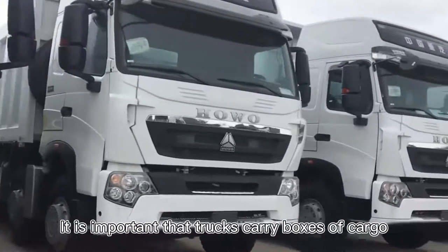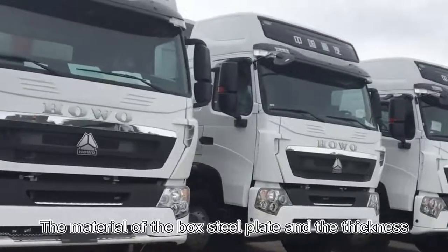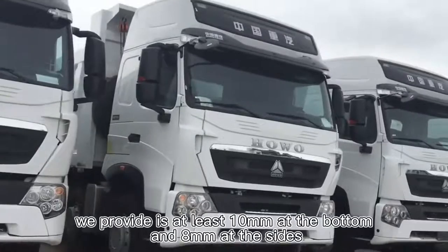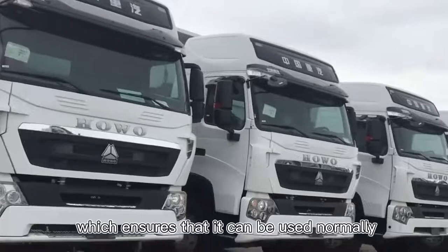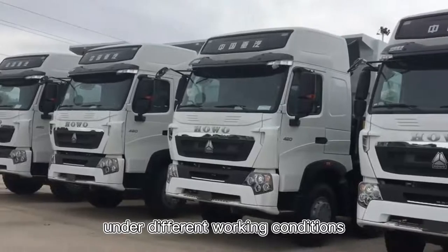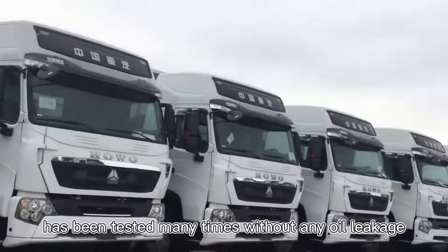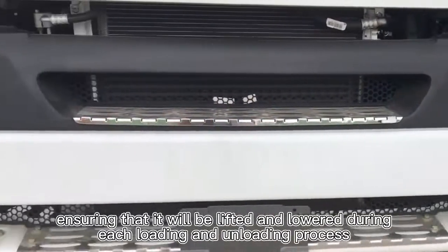It is important that trucks carry heavy cargo. The material, box steel plate, and the thickness of the steel plate directly determine the service life of the box. The thickness of the steel plate of the box we provide is at least 10 mm at the bottom and 8 mm at the sides, ensuring normal use under different working conditions. Each vehicle's box lift hydraulic jack has been tested many times with no oil leakage, ensuring smooth lifting and lowering during each loading and unloading process.